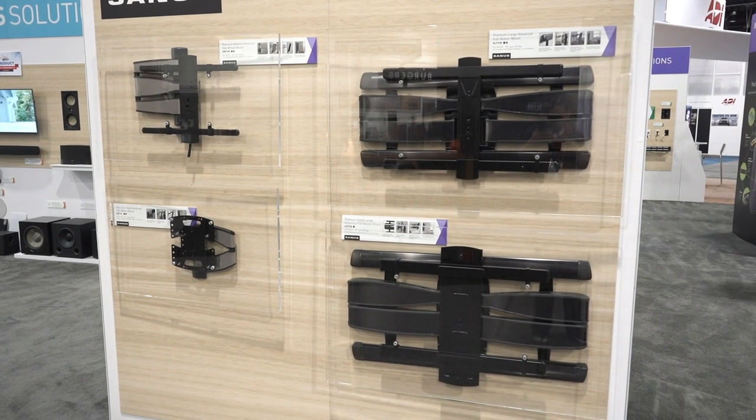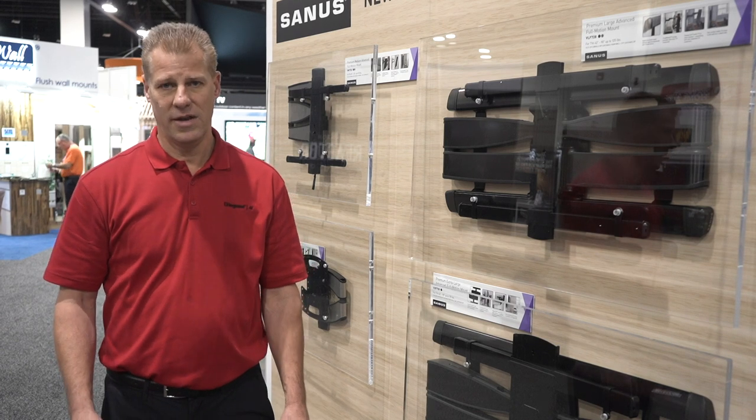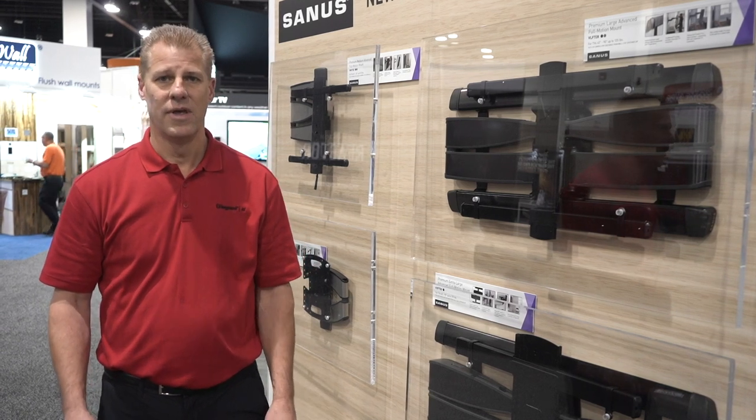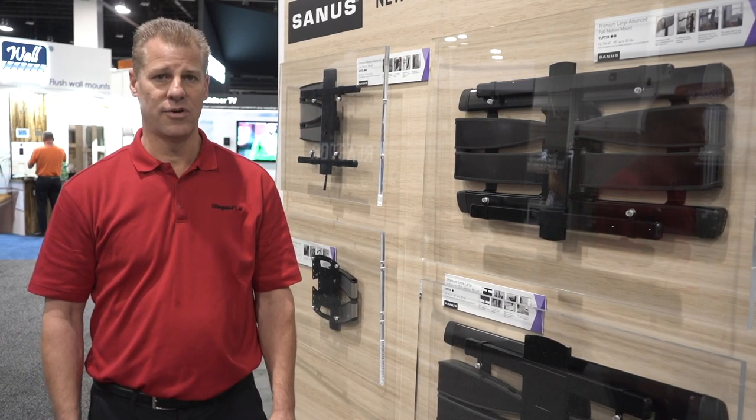The products are designed to blend seamlessly in with your decor and enhance the aesthetics of any room. The Sanus Premium FullMotion program delivers four key benefits to installers and consumers.